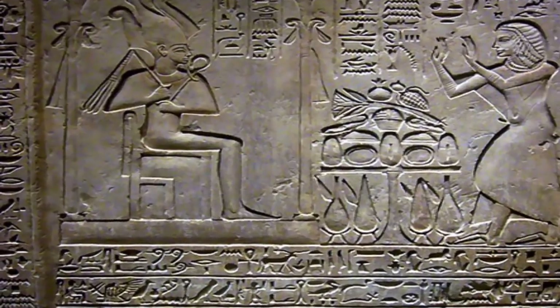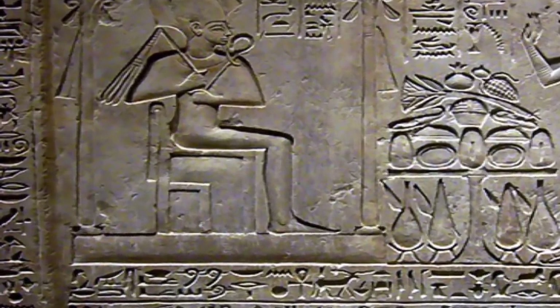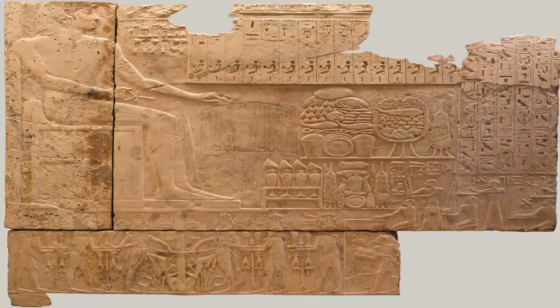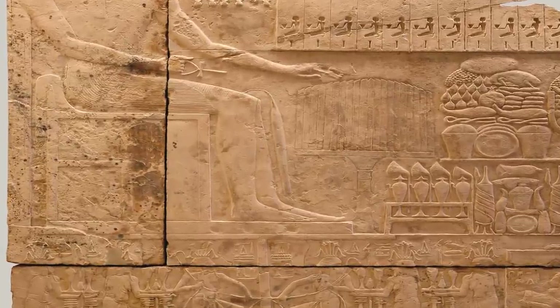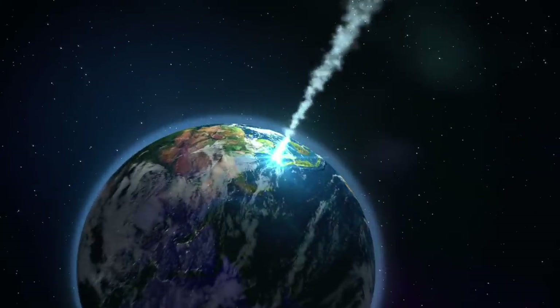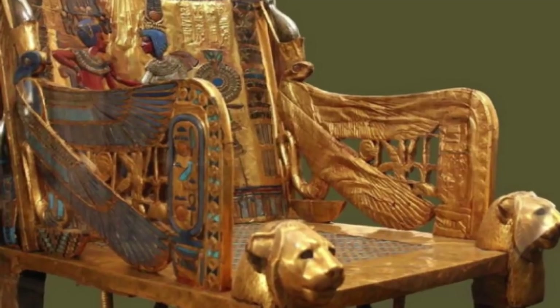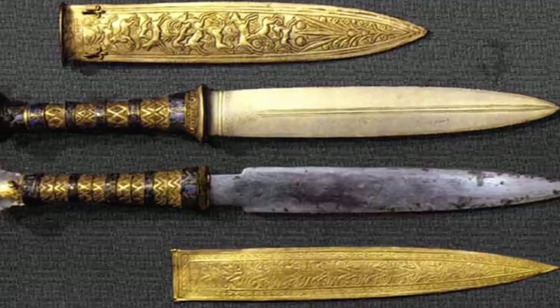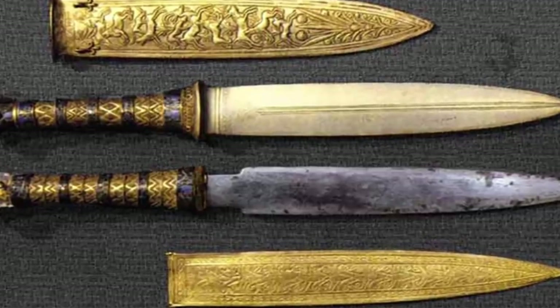The Iron Throne has confounded experts for ages. It is mentioned countless times in the ancient texts of Egypt, but as it has never been properly associated with any particular place or time, it came to earth as a meteorite and was carved into a throne. Pieces that were hacked away from the throne were made into ceremonial daggers and were gifted to pharaohs as the ages passed.